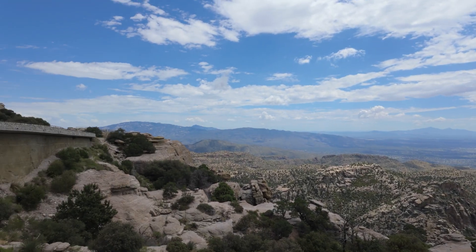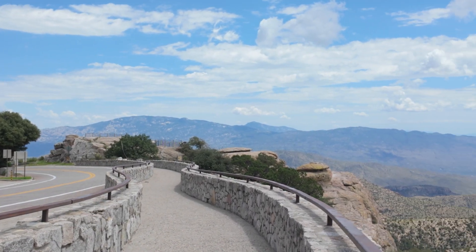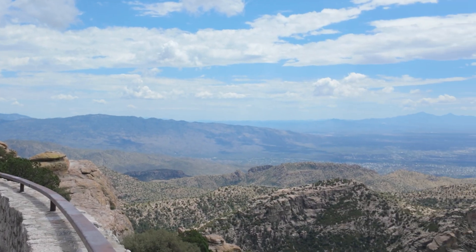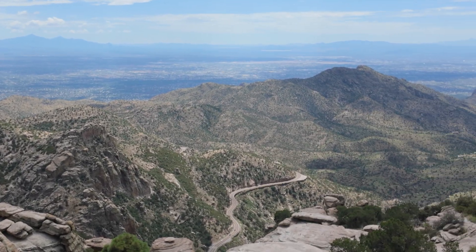Section 1, Sky Islands, explores the unique Sonoran Desert and Mountains. Section 2, Rocks, explores the region's basin and range geology. Section 3, Life Zones, explores the layers of habitat in the Sky Islands region.